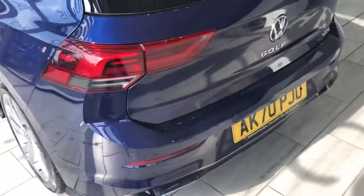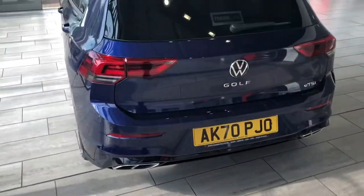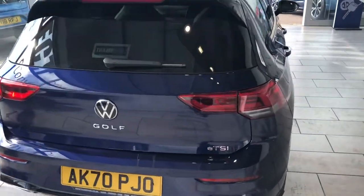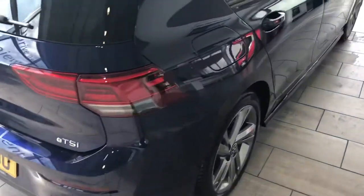All ready to drive away. It's had a hundred-point check and is not yet due its first service. Beautiful condition — a great way to save money against new.